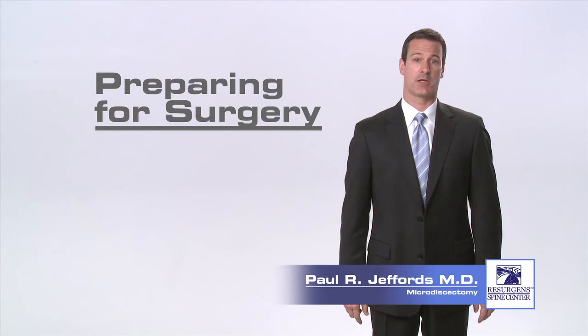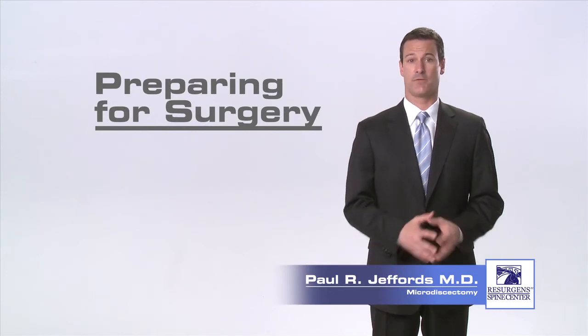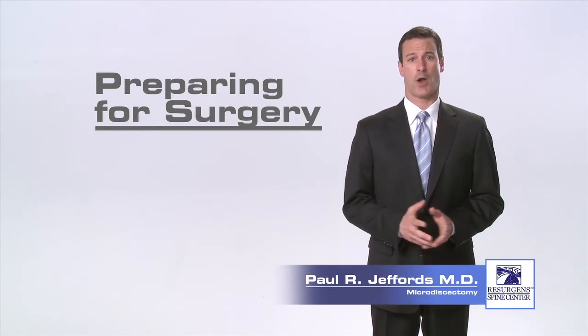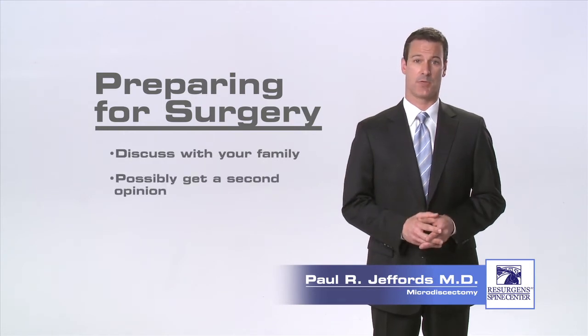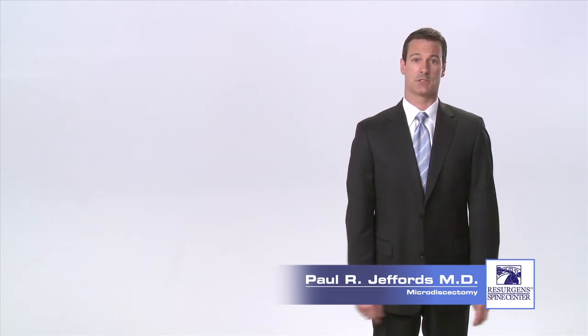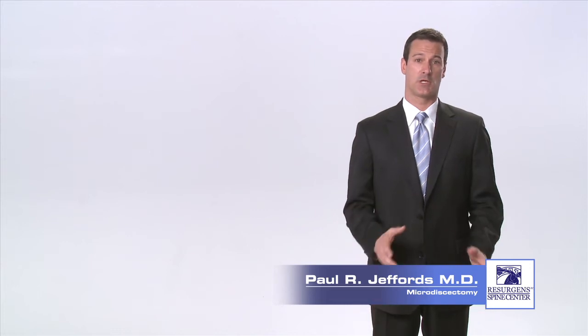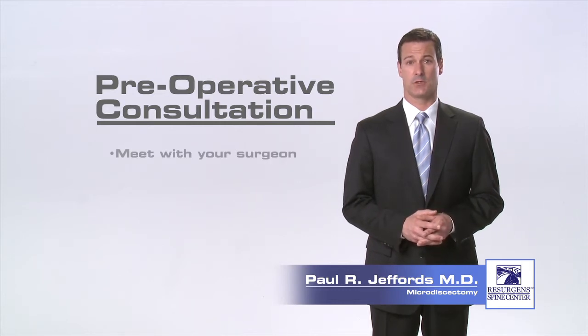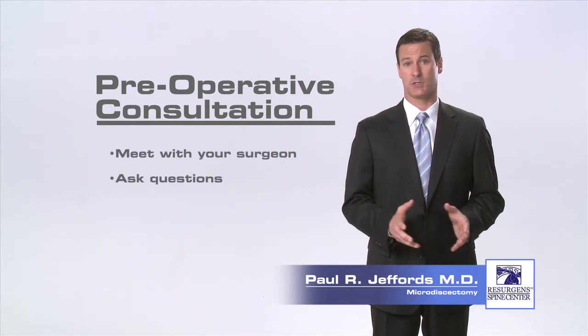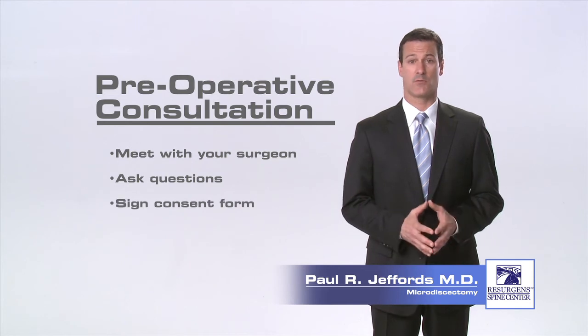After you have been evaluated by your surgeon and it's been determined that you are in fact a surgical candidate, you will probably want to discuss the next steps with your family and possibly pursue a second opinion. Once you have made the decision to proceed with the surgery, the first thing you will want to do is to schedule a date for your pre-operative consultation. It is during this session that you will have the chance to meet with your surgeon and staff, ask any questions you may have, and sign the consent form for surgery.